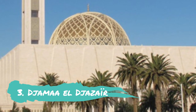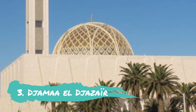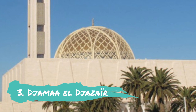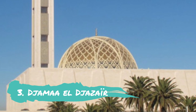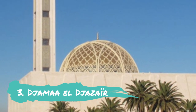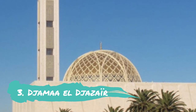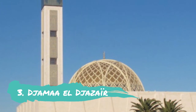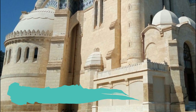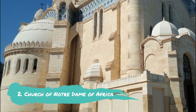Number three: Jama al-Jazar. The Great Mosque of Algiers, also known locally as the Jama al-Jazar, took seven years to build and was finally finished in 2019, setting new world records in the process. After the Great Mosque of Makkah and al-Masjid al-Nabawi in Saudi Arabia, the Great Mosque is now acknowledged as the largest mosque in Africa and the third largest mosque in the world. Additionally, its 265-meter-tall minaret is the highest in the world.